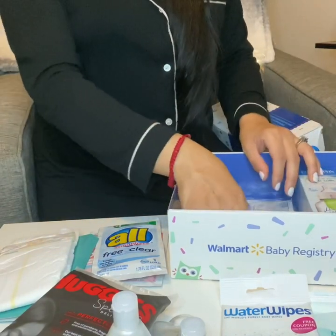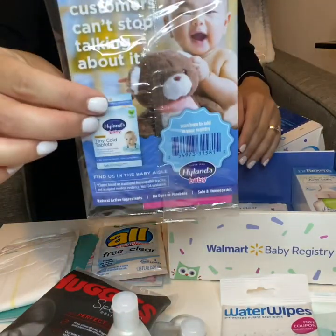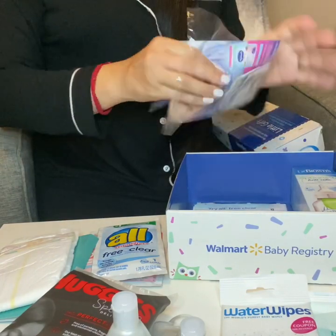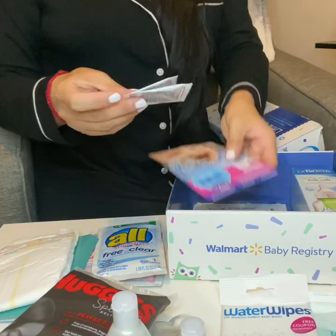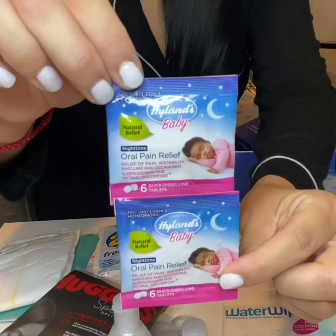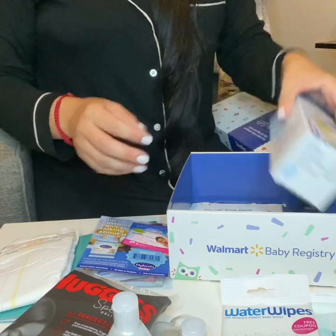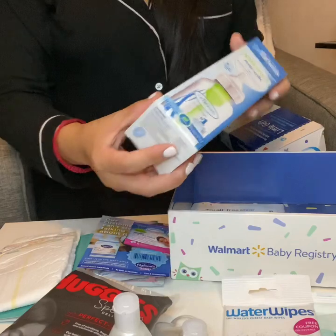There is also a pack here. I believe this is for nighttime. It is a two-pack of the Nighttime Oral Pain Relief. So I believe these are for once the baby is a little bit older, when they're teething. We also have an eight-ounce Dr. Brown's bottle. This is a really nice size bottle.